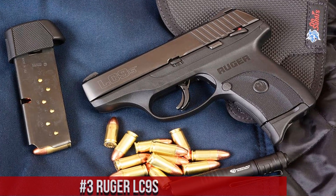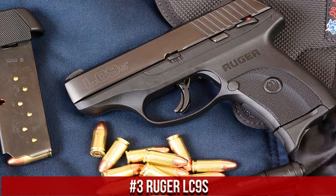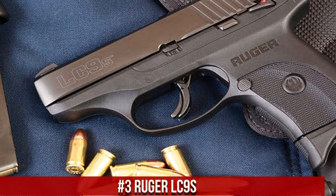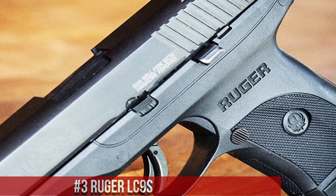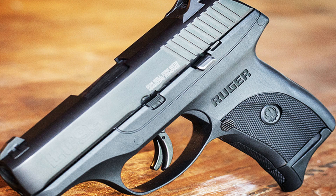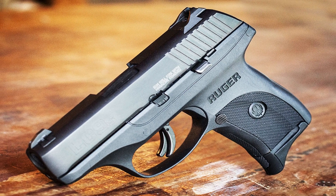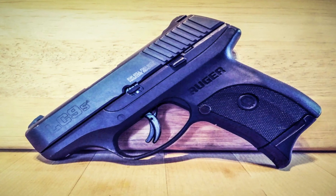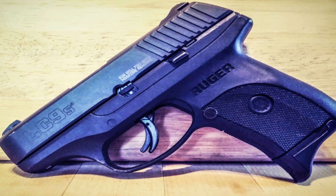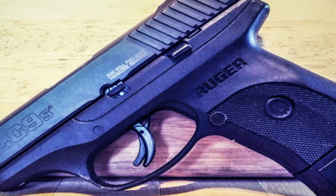Number 3: Ruger LC9s. A compact and reliable semi-automatic pistol designed for concealed carry and personal defense. Built by Ruger, the LC9s is a popular choice among those seeking a slim and dependable firearm. This pistol features a striker-fired action and a lightweight polymer frame, offering a comfortable grip and easy handling. Its crisp trigger and short reset enable quick and accurate shooting. The LC9s' slim profile and snag-free design make it ideal for discreet carry. With its high-capacity magazine and adjustable sights, the pistol offers versatility and ease of use.